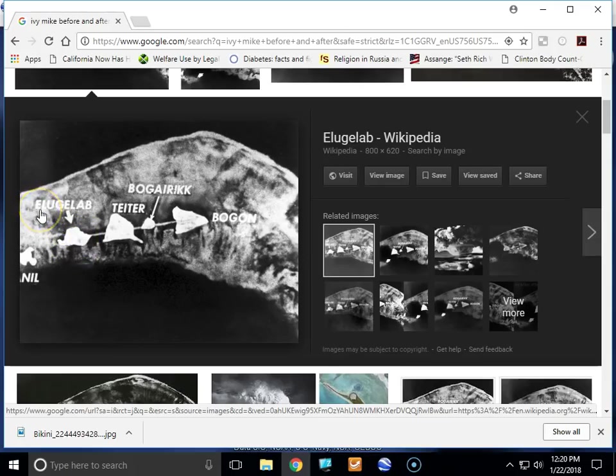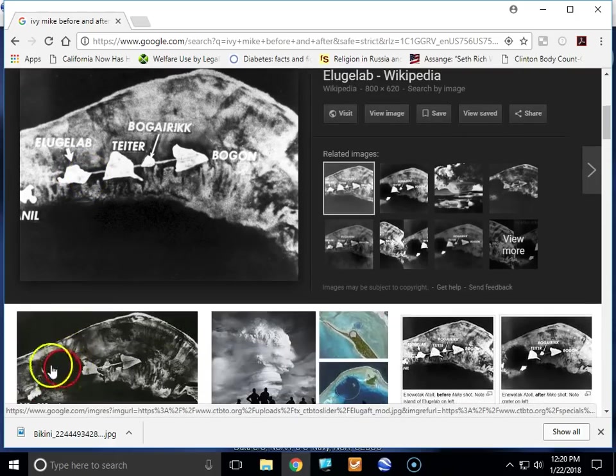I think it's pronounced Ilugilab — right here. They detonated it right here, and I'll show you another photo. You can see where the island was right here before detonation, and this right here is after detonation. Then on May 12th, 1958, about five and a half years later, they detonated another nuclear bomb on Teeter Island right here. It was codenamed COA, K-O-A.